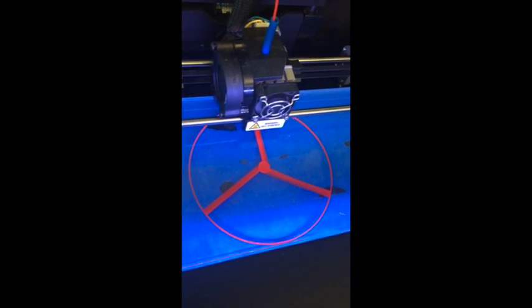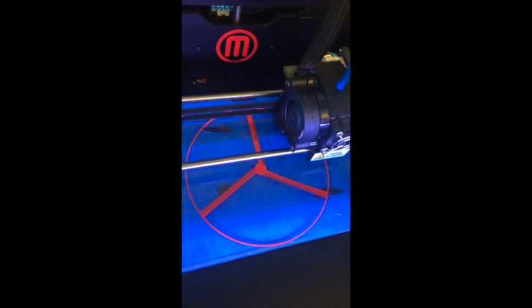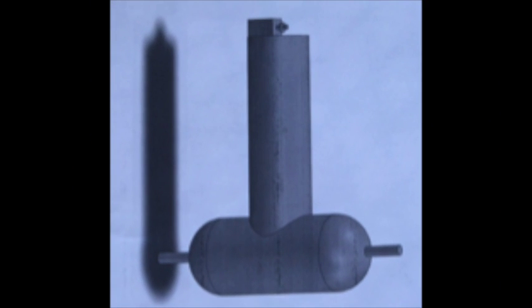3D printing is the melting of environmentally friendly plastic to create objects. I utilized polylactic acid to 3D print the propeller. Before creating the ocean energy probe, I created a computer-assisted design model, or CAD model, of the probe to avoid flaws in the design.